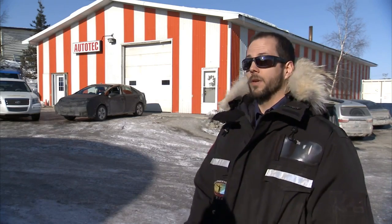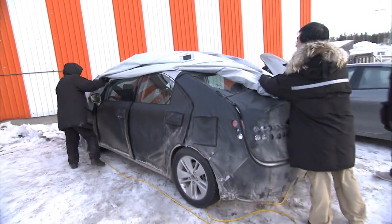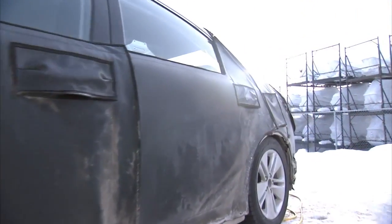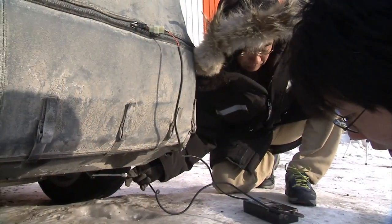We're here at Autotech as our base of operations — a maintenance facility where we bring our fuel cell vehicle in, prepare it for testing, and stage the vehicle so we can let it soak overnight. Then the next morning when it's nice and frozen, we can start the car and begin our evaluations.